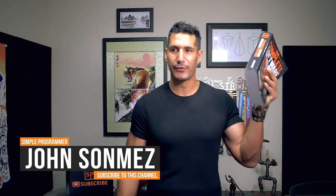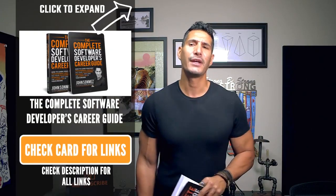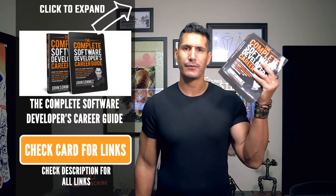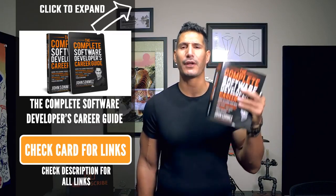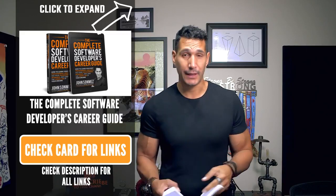Hey, what's up? John Sonmez here from simpleprogrammer.com. I've got my book here, The Complete Software Developer's Career Guide. I've had it on my board for a while to do a video about some of the chapters in this book, some of the concepts, and to kind of expand on some of these. You can find all of the information in the book. I've got an audio version that will be coming out — probably by the time you're watching this video it might be out already.